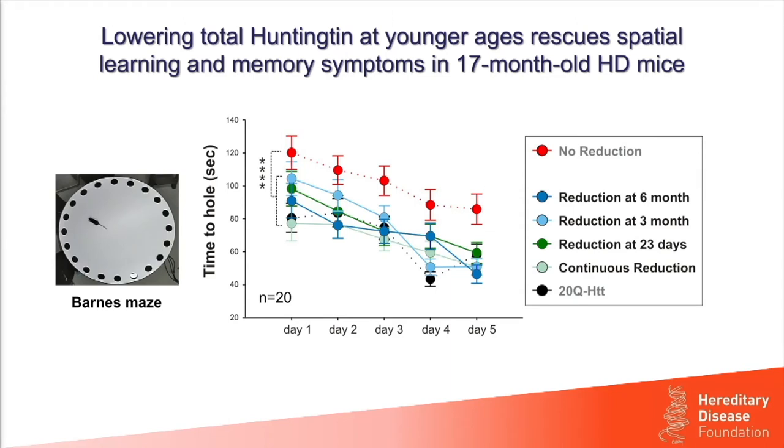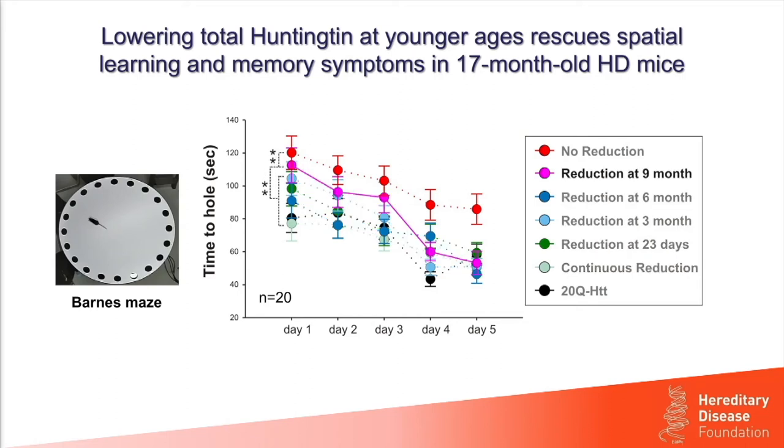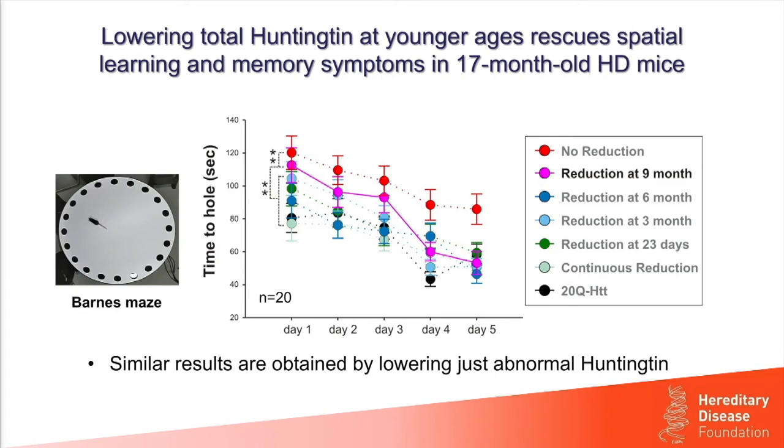We also looked at spatial learning and memory. In black are mice with just normal Huntington, doing better than mice with no reduction of abnormal Huntington across five days of trials. From continuous reduction through reduction at 6 months of age, all groups perform equally well — as well as mice expressing only normal Huntington — in 17-month-old mice. So this test, in contrast to motor coordination, shows extended benefits with earlier reduction of Huntington. Reduction at 9 months shows intermediate performance: slightly worse than earlier reduction but slightly better than no reduction. Similar results were obtained by lowering just abnormal Huntington.